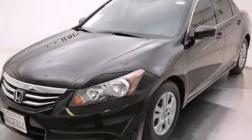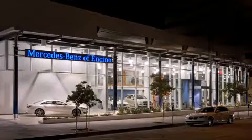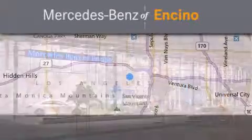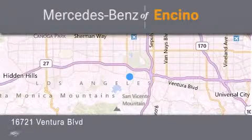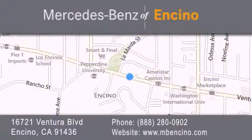Contact us today and schedule your opportunity to see this automobile in person. Mercedes-Benz of Encino is located at 16721 Ventura Boulevard in Encino. Stop by our dealership or visit us at www.mbencino.com. Our goal is to exceed all of your expectations to ensure that you'll return for future visits.